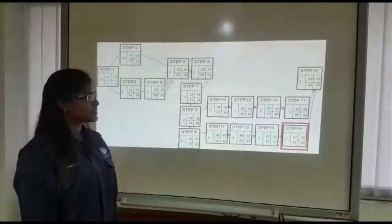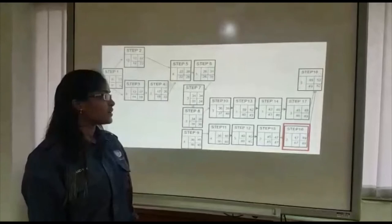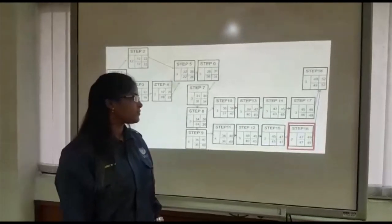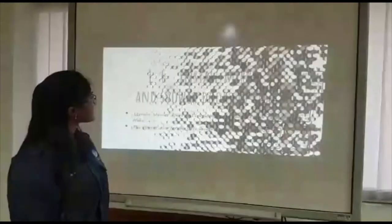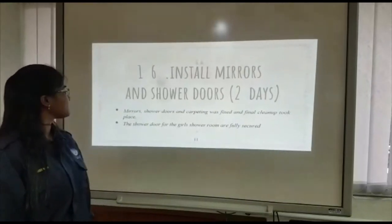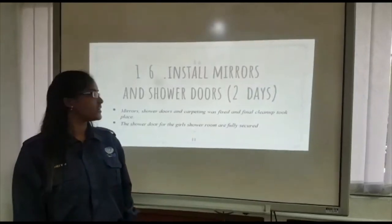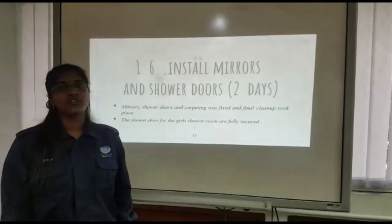Step 16 took three days to finish. We planned to start on day 47 and finish by day 49, and we finished it as planned. Step 16 was to install mirrors and shower doors. Mirrors, shower doors and carpeting were fixed, and final cleanup took place on time. The shower doors for the girls' changing room are fully secure.